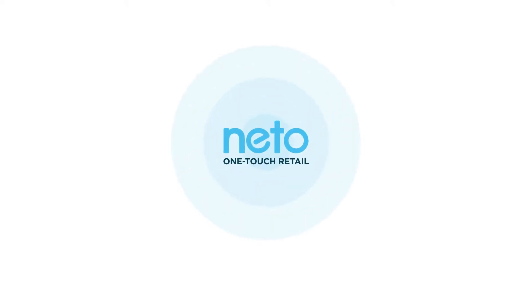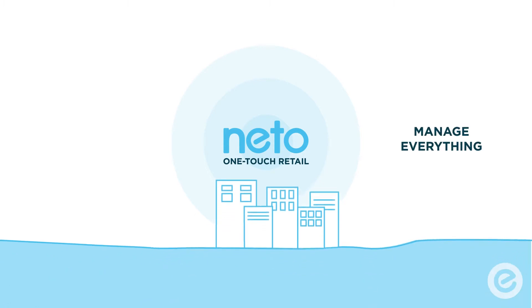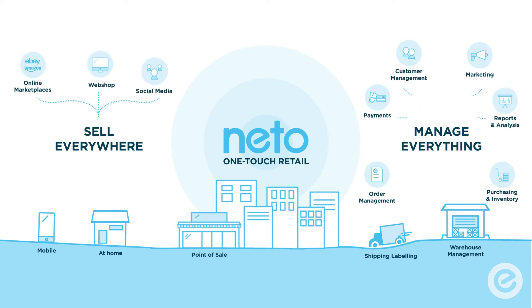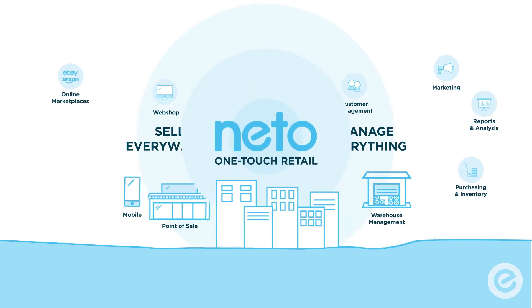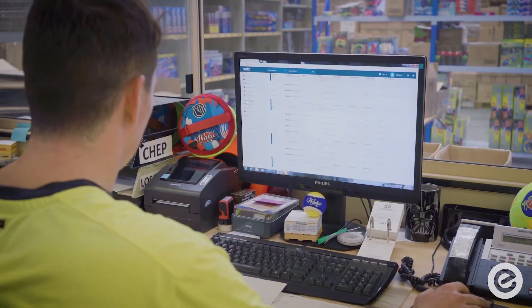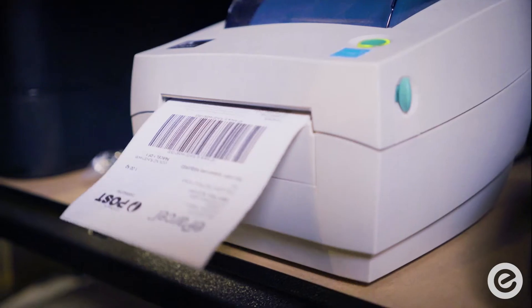We call it One Touch Retail. Neato automatically combines customer management, inventory and warehouse management, shipping and fulfilment into the one control panel. It's the only retail management platform that gives you a single customer view from order to delivery.